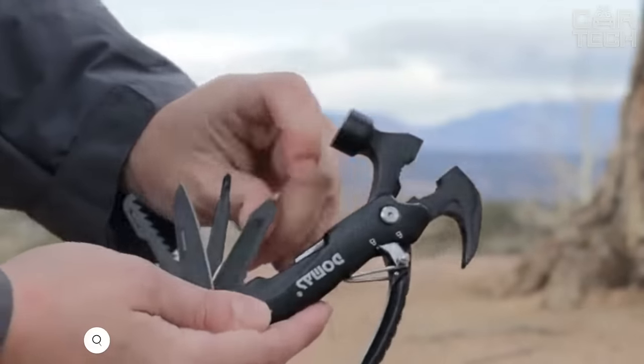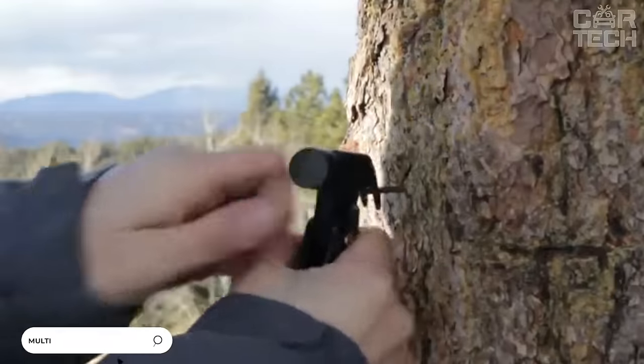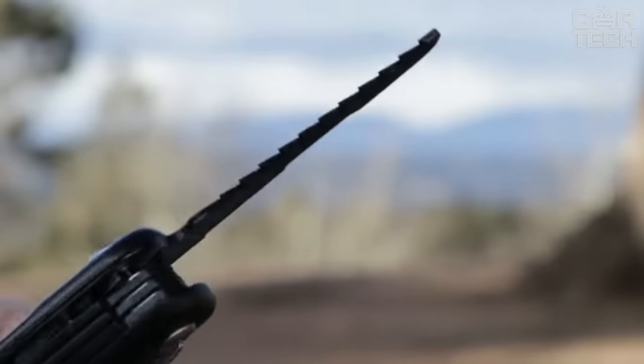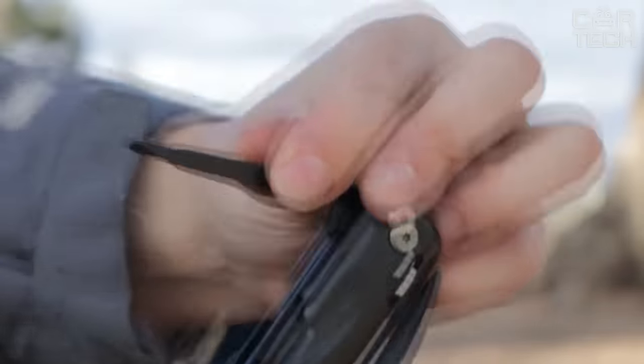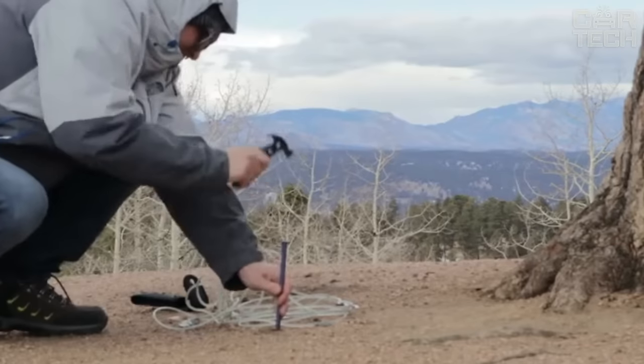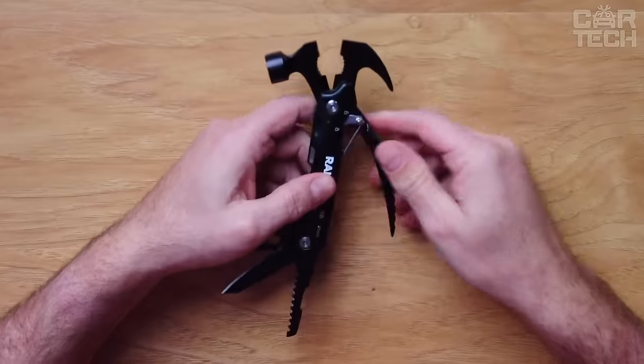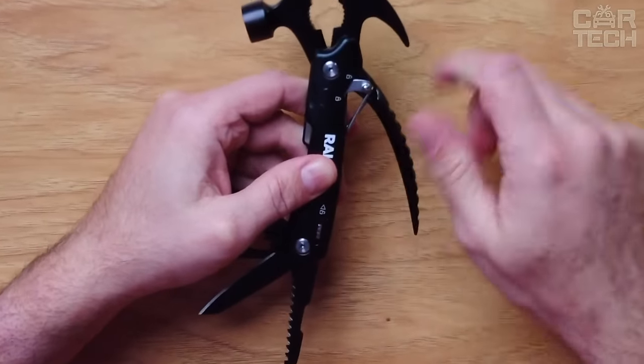Multi-Tool is an indispensable universal tool. It is suitable not only for car enthusiasts, but will also serve you at home. It includes knives of different sizes, a screwdriver, and definitely a novelty among pocket tools — a hammer. Made of high-strength materials, including quality plastic, and the metal components are made of quality alloys.